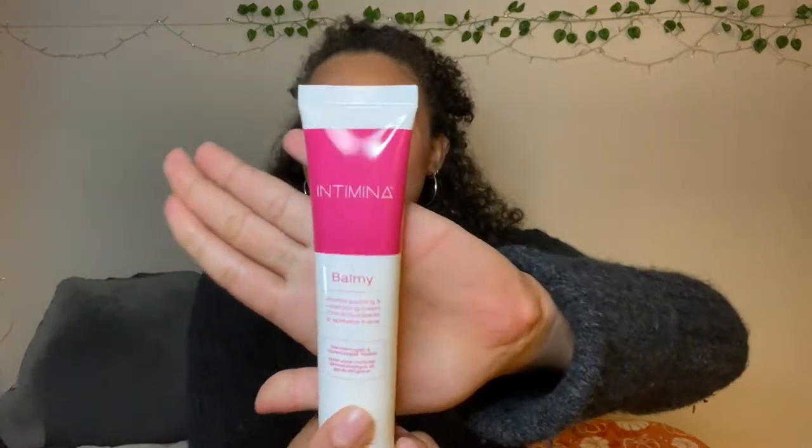This is the tube that it comes in — really nice and cute. This is the consistency of it; it's basically just like a lotion, nice and slippery. I'm going to rub it into the back of my hand so you guys can see — just look at how nicely that rubs in. It's super moisturizing. Essentially, you just put a little bit on your finger and then apply it to your downstairs area and it's nice and soothing.